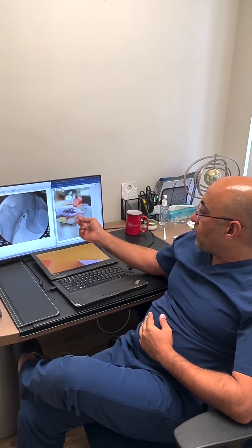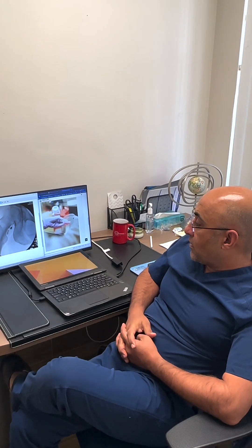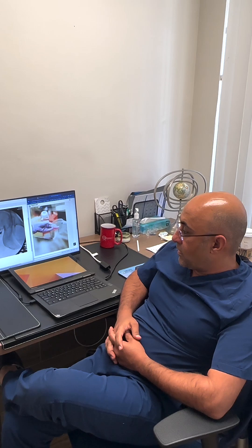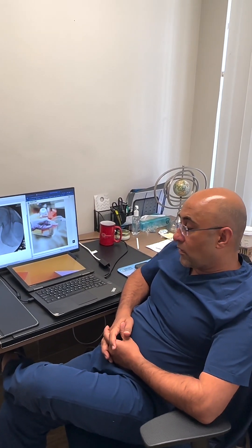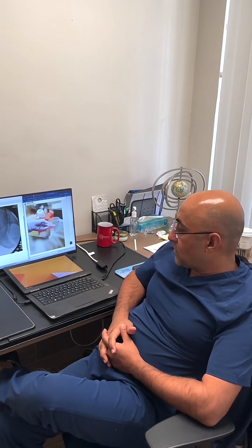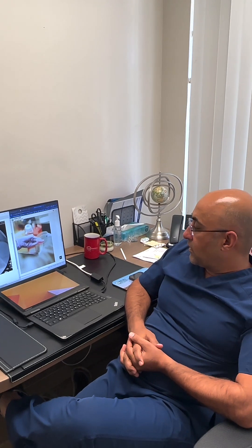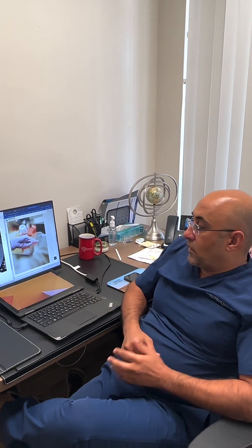The stem cells that we were going to use, and we ultimately did end up using, were umbilical stem cells. These are stem cells that are obtained from the umbilical cord of newborn cesarean section babies, donated by the mother. It does absolutely no harm to the child because it is no longer effectively a part of their anatomy.